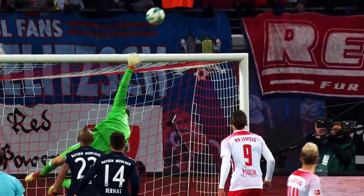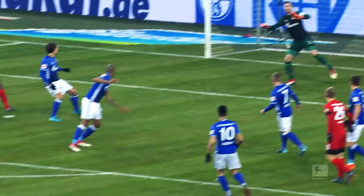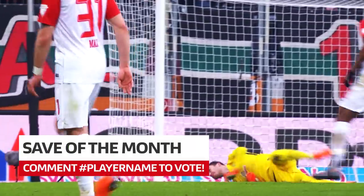March Madness between the Bundesliga sticks. That is a brilliant save. Vote for your save of the month by hashtagging the goalkeeper's name in the comments.